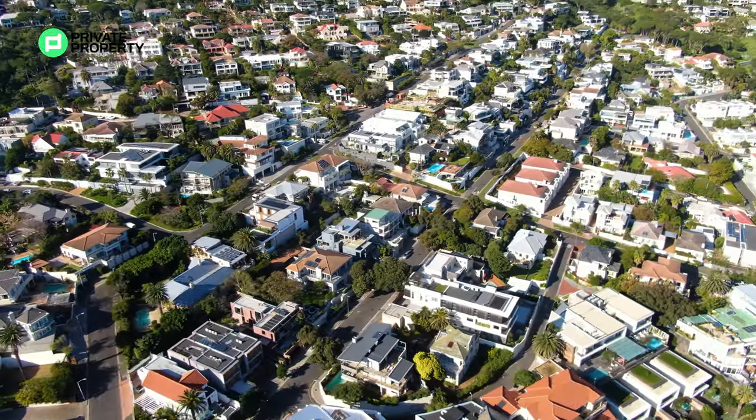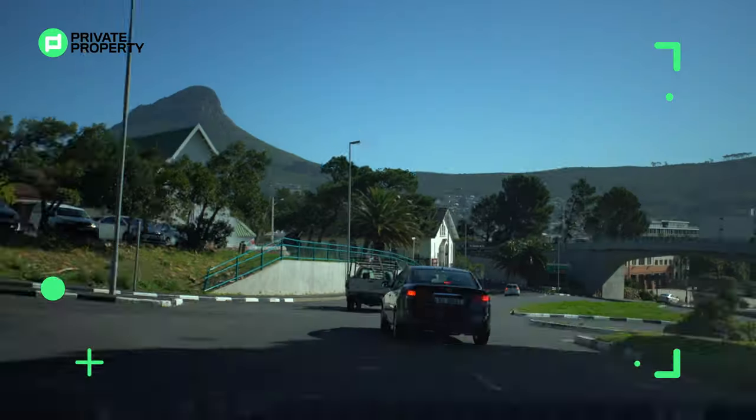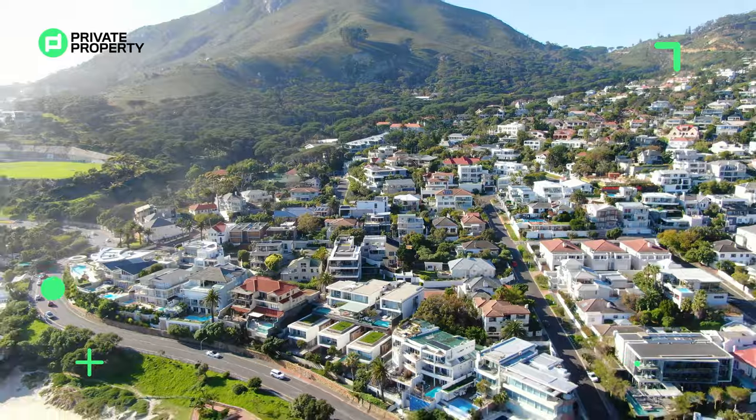Hello and welcome to the Home Shopper Show, and what a special month this is going to be. We've just come back from touring the mother city and showing you some of the most opulent homes that Cape Town has to offer.